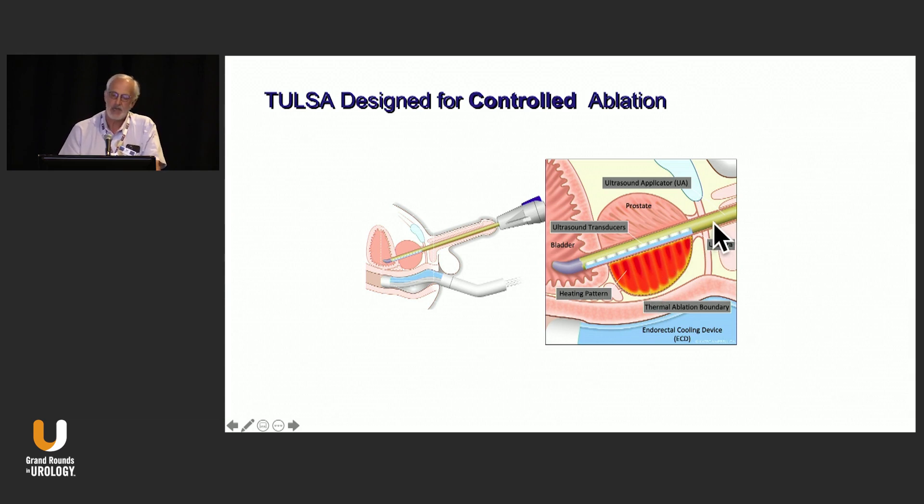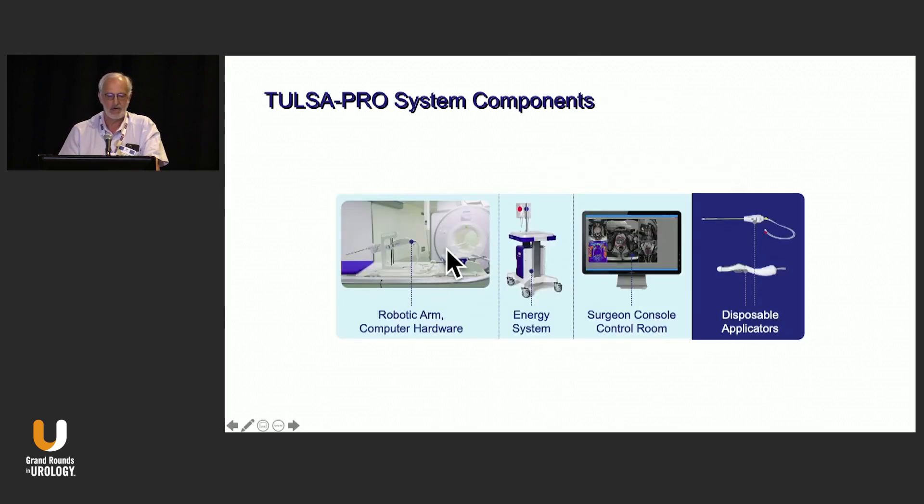The basic concept is called a closed-loop controlled system. It's done in the MR core with a transducer that's about 18 French — looks like an 18 French sound — but it has 10 five-millimeter transducers arrayed along it. This is placed into the patient on a gantry, he is wheeled into the MRI core, you image with MRI to check the position. There's a urethral applicator with a urethral cooling system and a rectal cooling device.